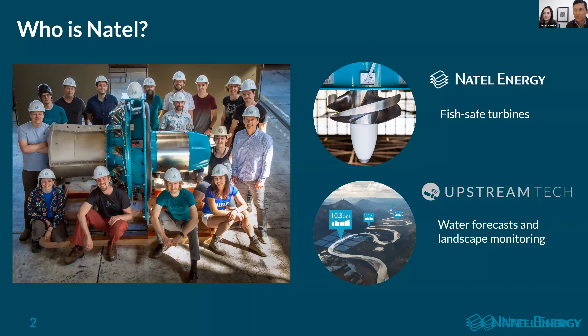So first, who is Natel? Our company is a small company based in the United States. We have two lines of business. One operating under Natel Energy is in the design of fish-safe turbines. And our sister company, Upstream Tech, is a leader in modern water inflow forecasting for large hydropower fleet operators using machine learning techniques to provide best-in-class uncertainty quantified water inflow forecasts.